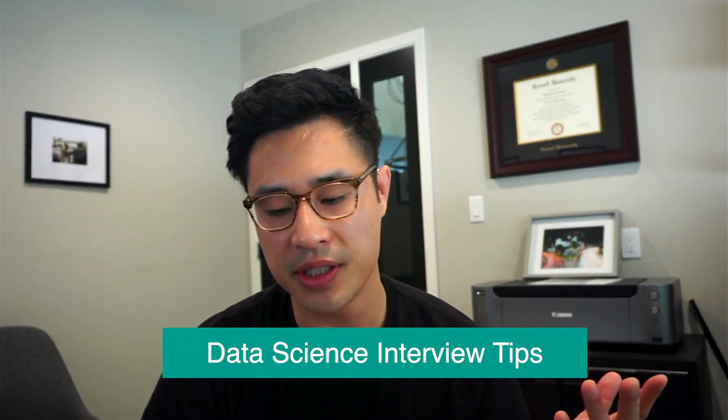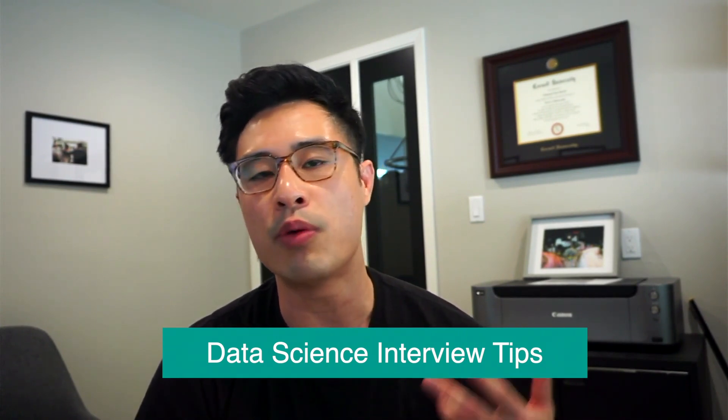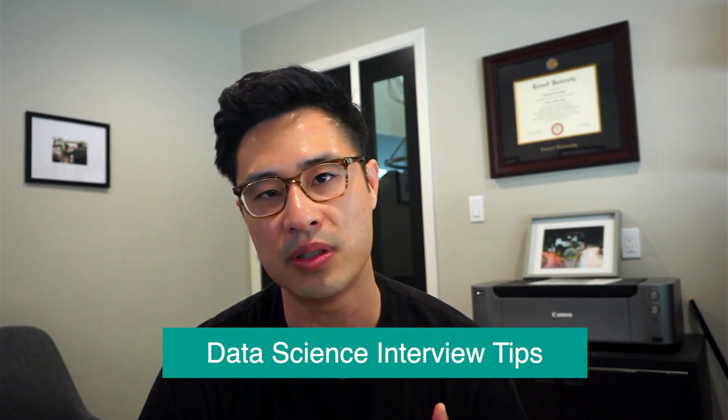Hey guys, Nate here again with the third installment of Data Science Interview Tips. This is essentially a video series of a collection of tips that I use — I want to communicate those out to you guys, show you a few practice examples on how to implement these tips, and hopefully you'll have a more positive experience in your data science interviews.